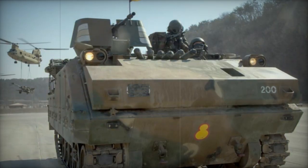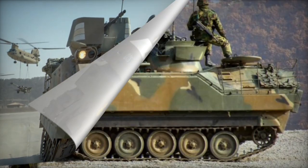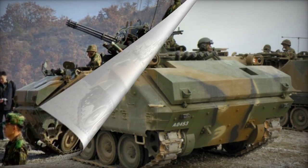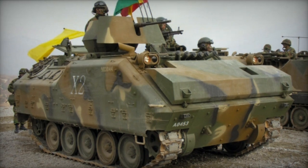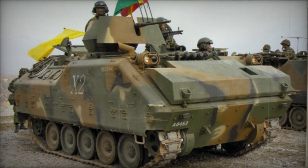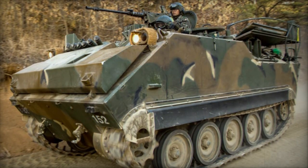Equipped with both a 12.7mm machine gun and a 7.62mm machine gun, the vehicle's weaponry is supplemented by certain KIFV variants fitted with a turret-mounted cannon. The Korean armored vehicle boasts enhanced armor compared to the M113 APC, but its classification leans more towards a well-armored APC rather than a full-fledged IFV.